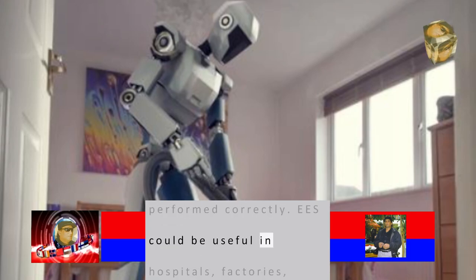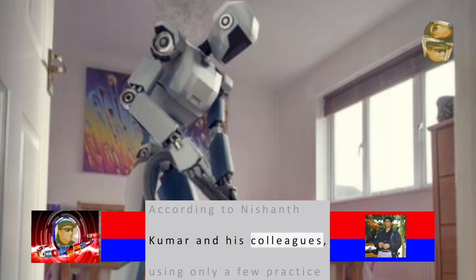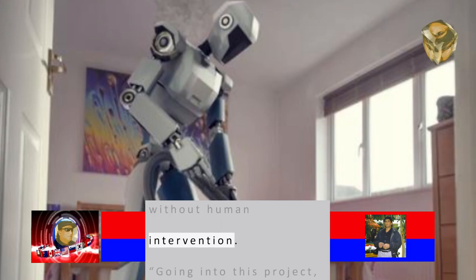ESS could be useful in hospitals, factories, houses, or coffee shops, according to Nishanath Kumar and his colleagues. Using only a few practice trials, ESS could help a robot improve without human intervention.